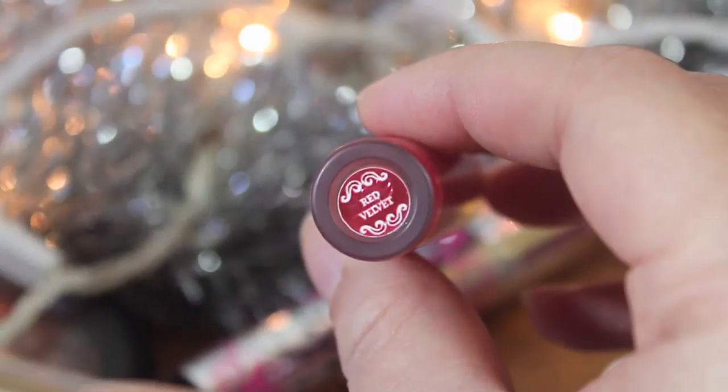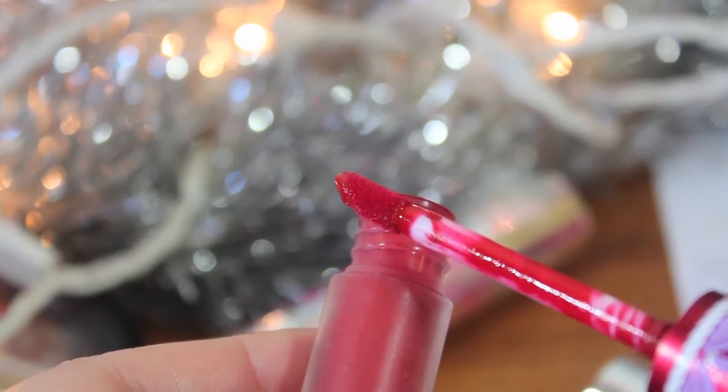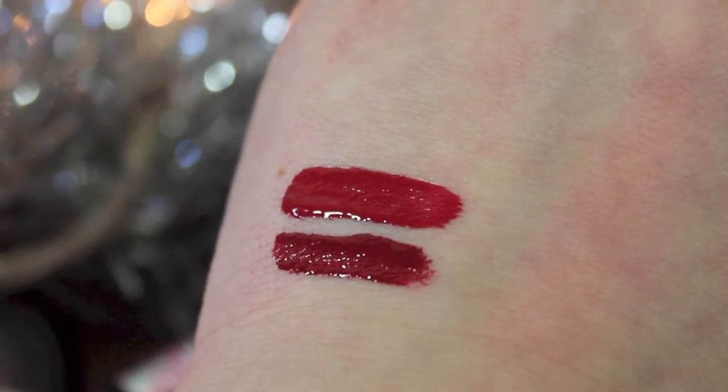A very very close second is the Lime Crime Velveteen in Red Velvet. Should the Chanel one never have existed, this would be number one. It's a stunning lip color — a matte lip lacquer that dries down really quickly. It's stain-proof, transfer-proof, pretty waterproof, and will only wear down a little if you eat oily food. If you were to purchase one thing from Lime Crime, I would absolutely say the Red Velvet Velveteen.